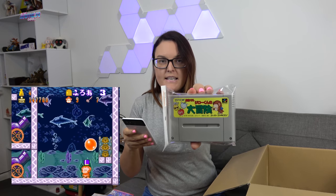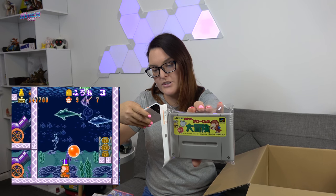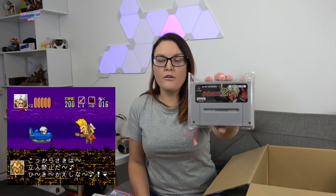Other Super Famicom games include Kid Clown in Crazy Chase — I paid 1,180 yen at Trader, though I could have found it for around 800 yen elsewhere. I also picked up a platformer where you play as a little monkey — I apologize for the pronunciation — for 330 yen. Then there's Gogo Ackman 2, which has elements of a shmup and a platformer, for 550 yen.